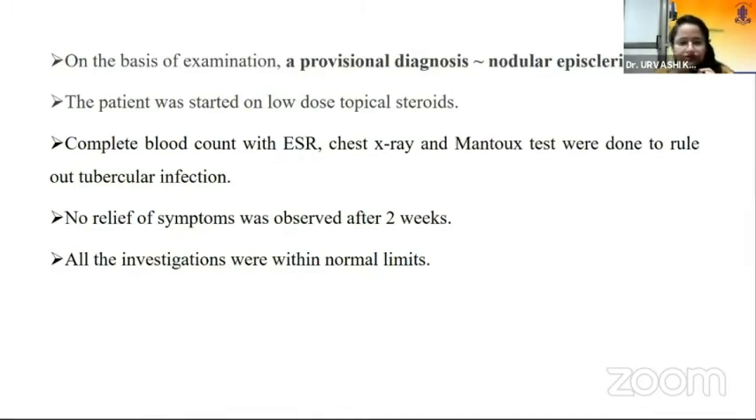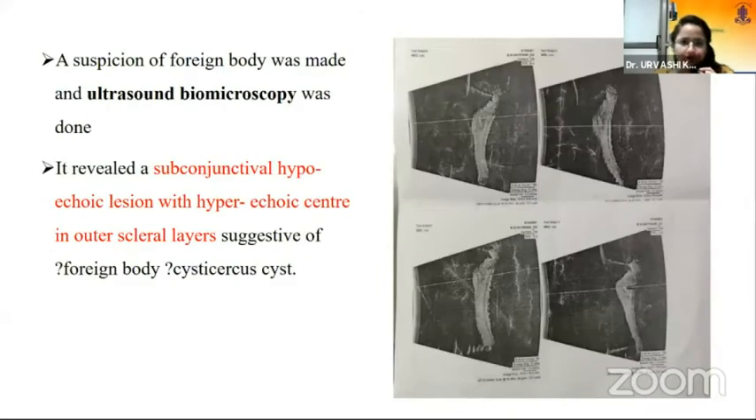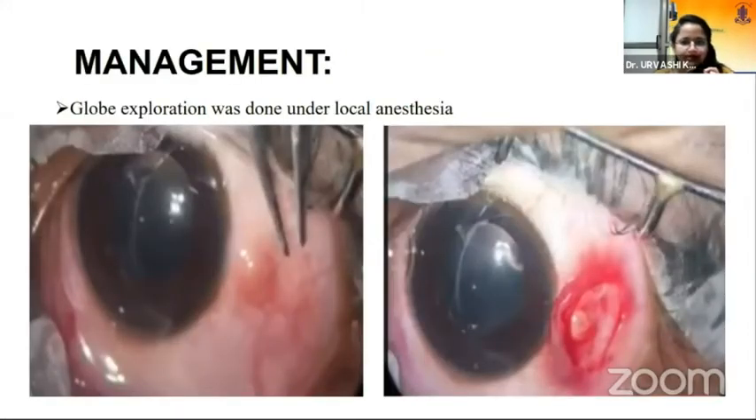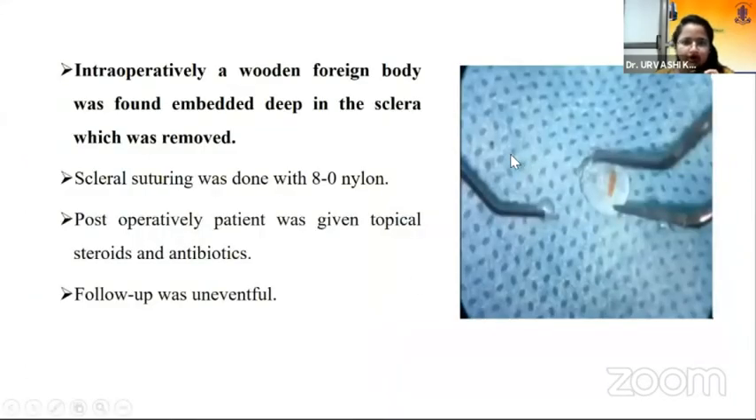Investigations including CBC, chest X-ray, and bone studies were done to rule out tubercular infection given the child's age group. However, no relief of symptoms was observed after two weeks of topical steroids, and all investigations came out normal. We then made a suspicion of a foreign body and performed a UBM, which revealed a subconjunctival hypoechoic lesion with a hyperechoic center in the outer scleral layers, suggestive of a foreign body or a cystic cyst. CT brain was done to rule out neurocysticercosis, which was negative. Detailed history taking revealed a history of trauma with a pencil one month ago. Globe exploration was done under local anesthesia, and intraoperatively a wooden foreign body was found embedded deep in the sclera. Scleral suturing was done, and postoperatively the patient was given topical steroids and antibiotics with uneventful follow-up.